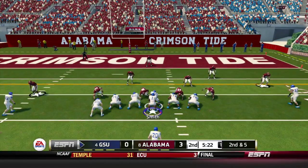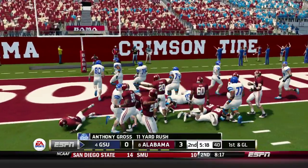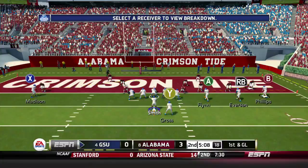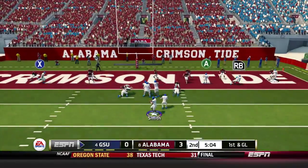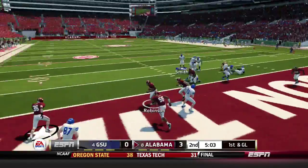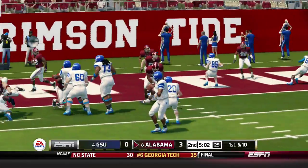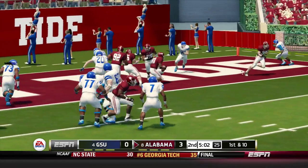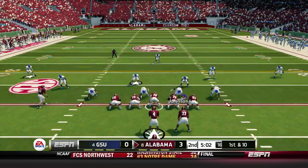Second and 5 for the Panthers, handoff to Anthony Gross up the middle. He makes his way down to about the 1 yard line, a gain of 11. First and goal, Georgia State from the 1. Smith fires quickly on first down and it's picked off by Robinson. He kneels it in the end zone and Alabama takes over. A turnover by Steve Smith gives the ball back to the Crimson Tide.